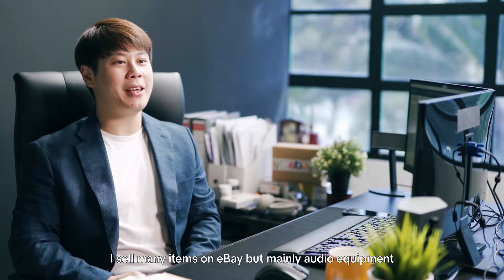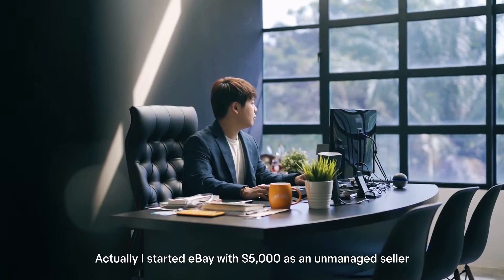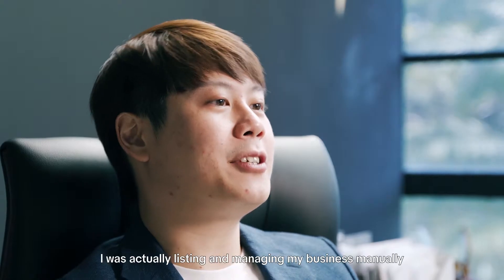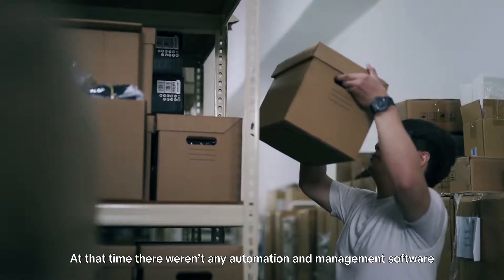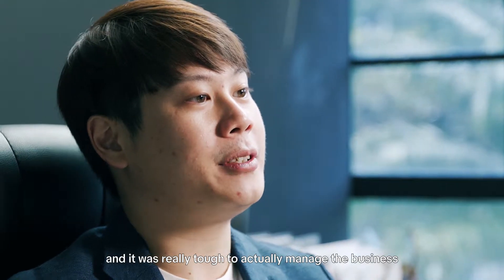Hi, I'm Chris from Stox Trading. I sell many items on eBay but mainly audio equipment. I started eBay with just $5,000 as an unmanaged seller. I was listing and managing my business manually. At the time there wasn't any automation or management software, and it was really tough to actually manage the business.